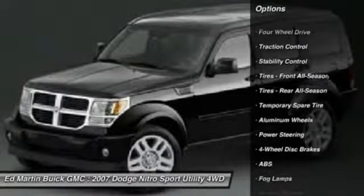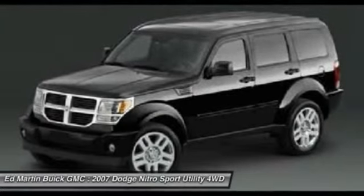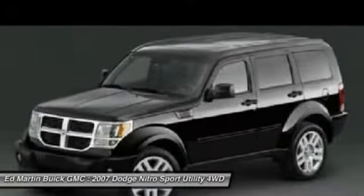stability control, traction control, steering wheel audio controls, air conditioning, adjustable steering wheel, driver airbag, power steering, cruise control, keyless entry.